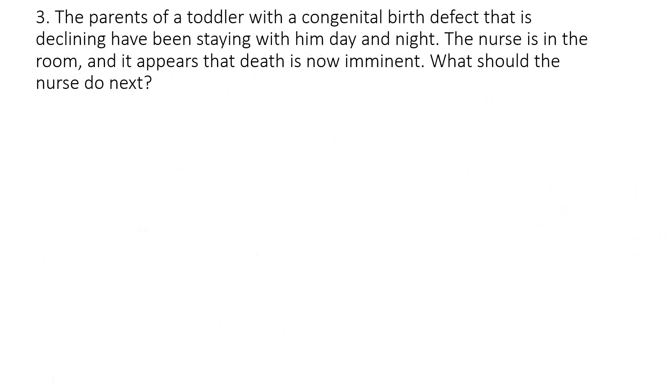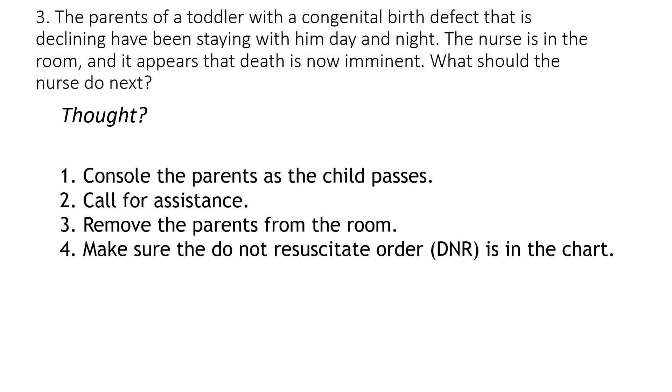Question number three: the parents of a toddler with a congenital birth defect that is declining have been staying with him day and night. The nurse is in the room and it appears that death is now imminent. What should the nurse do next? Should you number one, console the parents as the child passes? Number two, call for assistance? Number three, remove the parents from the room? Number four, make sure the do-not-resuscitate order or DNR is in the chart?